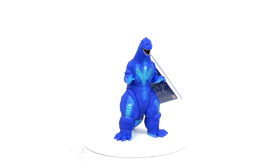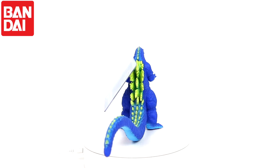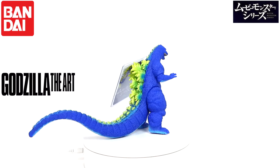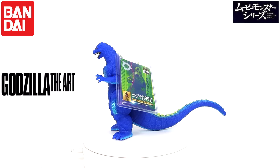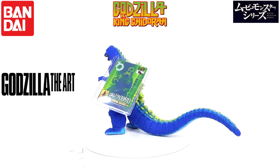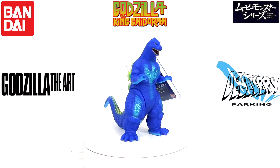Today we're going to be talking about the Bandai limited Movie Monster Series Godzilla the Art Round 2 exclusive Godzilla 1991 from Godzilla vs. King Ghidorah, as repainted by Coin Parking Delivery.